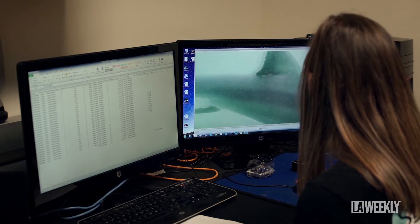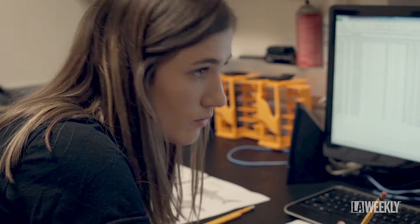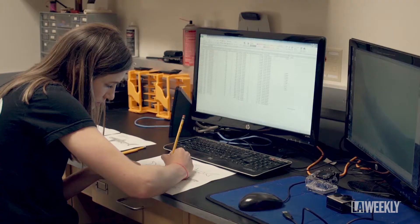White sharks are just like people — they have unique facial markings that we can use to identify individuals. So right now we're working with computer programmers to develop facial recognition software for white sharks.